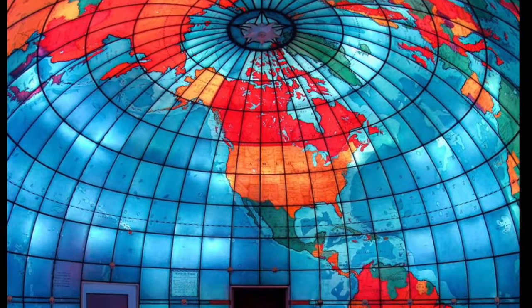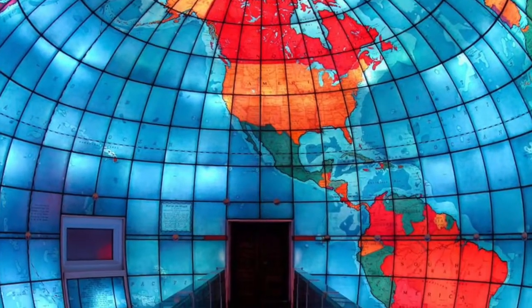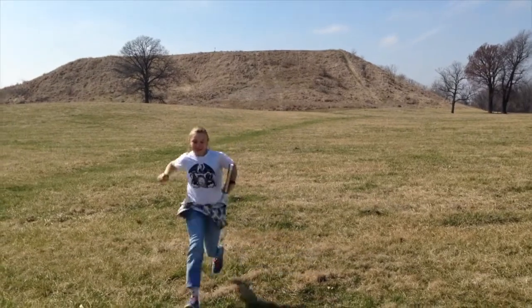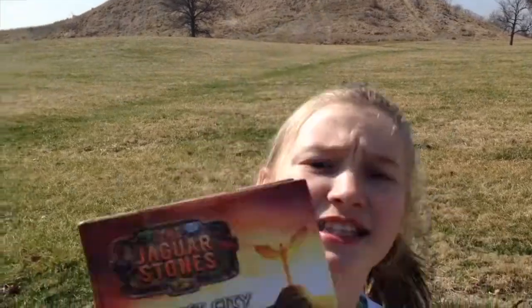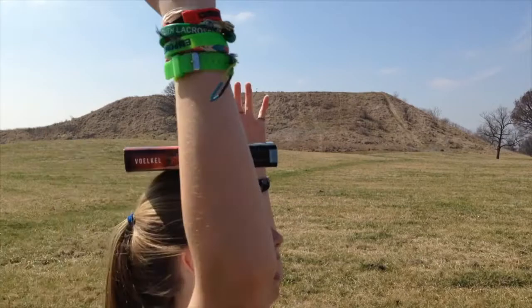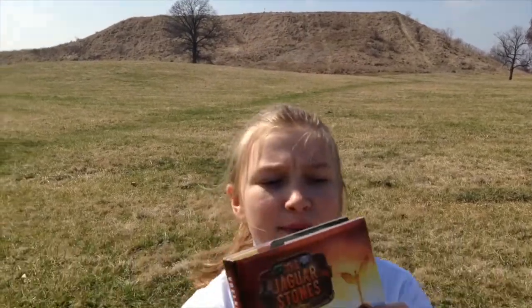It's like a giant globe turned inside out — the perfect setting for a final battle between good and evil. And this is the end of the Lost City tour. If you want to know more, read the book.